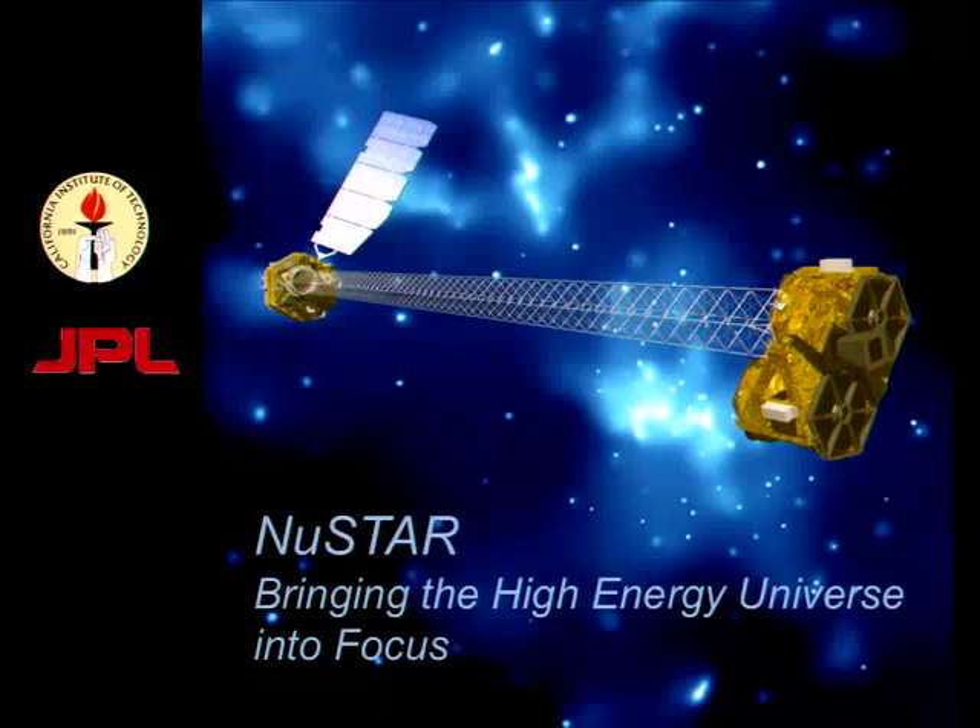NuSTAR is the newest astrophysics mission, developed here at Caltech with JPL and partners around the world. It is NASA's smallest astrophysics platform — a small explorer mission — and will be the very first focusing high-energy X-ray telescope. On this small platform, it will make images that are 10 times crisper and 100 times more sensitive than any experiment we've had in this part of the electromagnetic spectrum before.